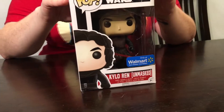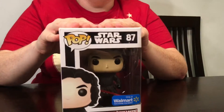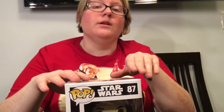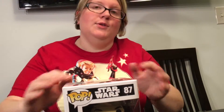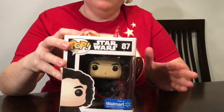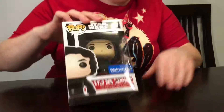Hello everyone out there in YouTube land! We're gonna do a review — finally finally got my hands on an unmasked Kylo Ren. Not easy to come by. I went to the store and they said they didn't have any, so I ordered it online and 15 minutes later it was ready for pickup. Our Walmart is not very good at getting these in, so I was really excited when they finally did, because I've been looking throughout the state for them.